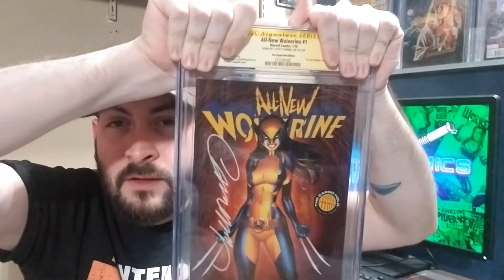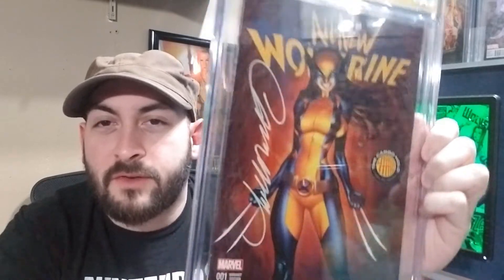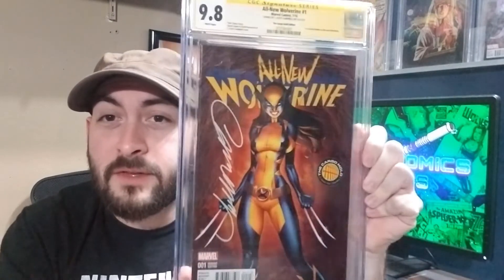My All-New Wolverine. Signature looks pretty good. So like I said, I was expecting a 9.8 — we got a 9.8, awesome. Almost like a yellow paint pen, so that's pretty cool. This is purely a PC book, one I plan to display along with a diamond-slick statue of her in this costume. Very happy — I like how the signature pops on it. First book is a success.